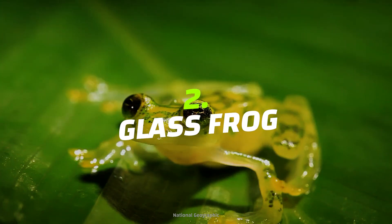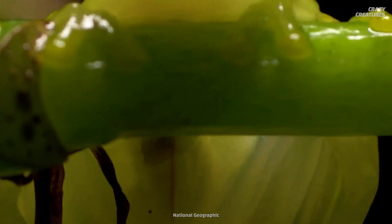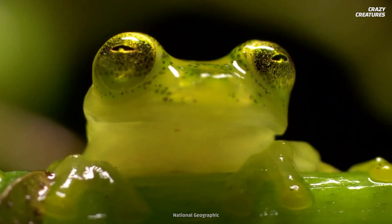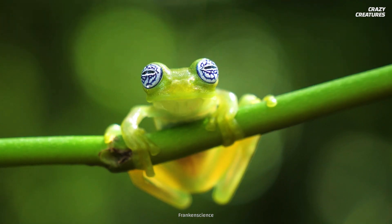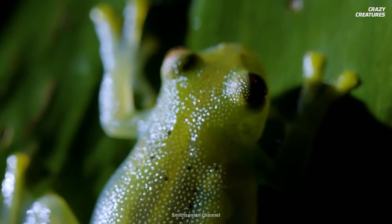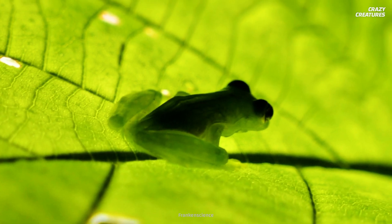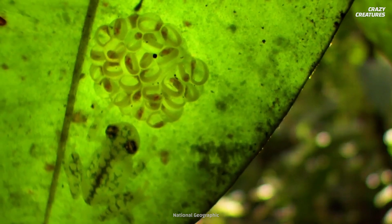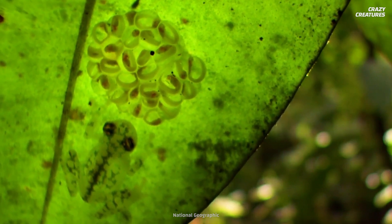Glass frogs hop in at number two. This species of frog spends most of its life blending into the treetops of tropical lowland forests to mid-elevation mountain forests. Glass frogs let it all hang out — their internal organs are on full display. How would you like it if the whole world could see your beating heart? Glass frogs are experts at camouflaging themselves, thanks to their ability to change the color of just the outline of their bodies. It's hard for predators to tell where the leaf ends and the frog begins.